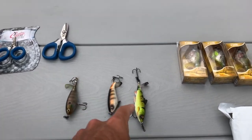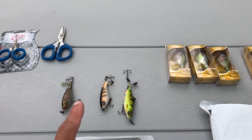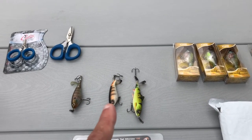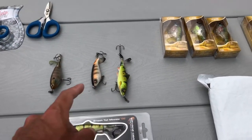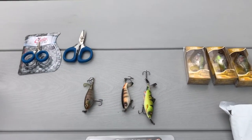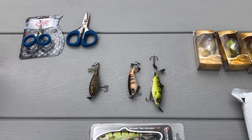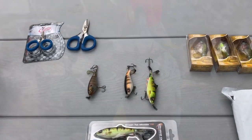After two attempts on that lure at the same spot — the bass jumped and missed twice — I switched to the regular Whopper Plopper 90, and instantly when it hit the water the fish was hooked. I brought it back and caught it. I'll flash a picture somewhere in this video.